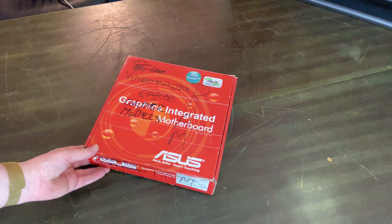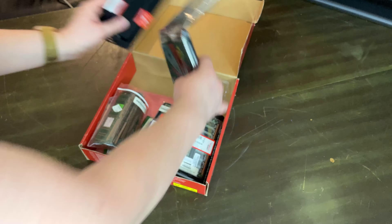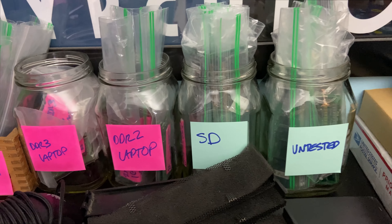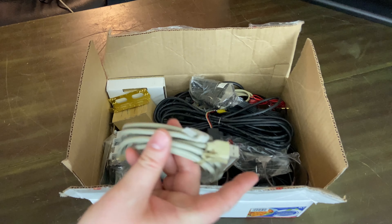Coming up next is something that I need like a hole in my head — it's a box of random RAM sticks. Now I should say that this isn't too scary because recently I set up a very nice RAM center after testing a ton of RAM in my apartment. So looking forward to testing that stuff.